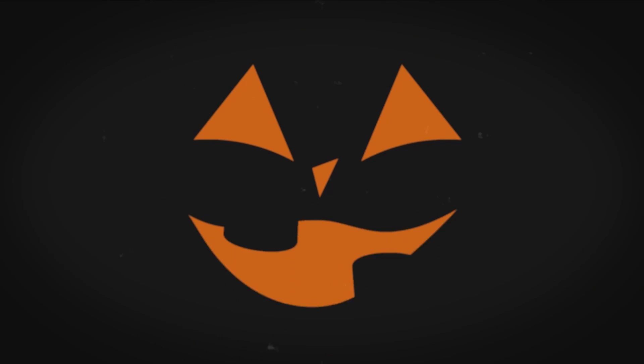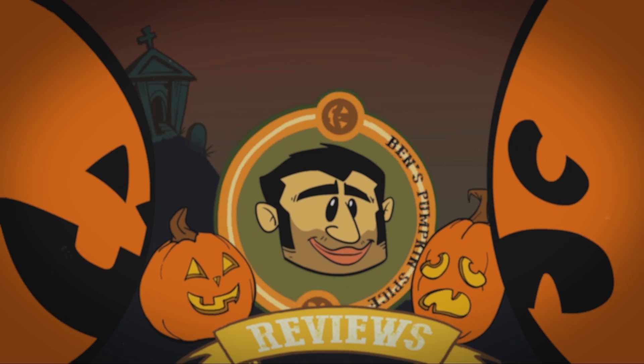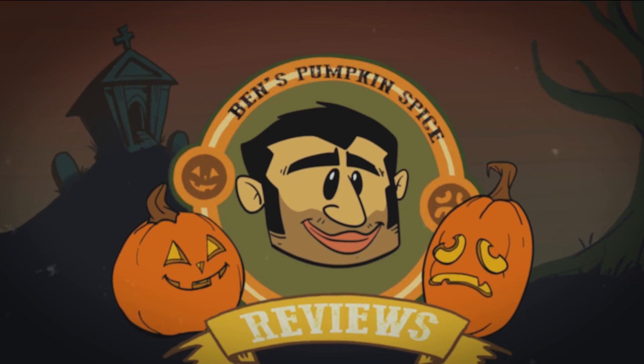There you go. Pumpkin spice — the kind of flavor you fall for. Thank you, Aunt Joan, for sending me some goldfish. Limited edition Dunkin' Pumpkin Spice Grahams. Yeah, they're good. Is it yum nice or is it ew? Check Ben's Pumpkin Spice Review!